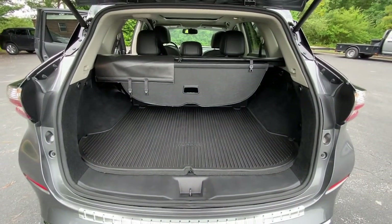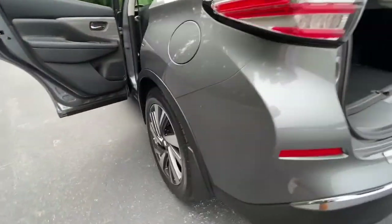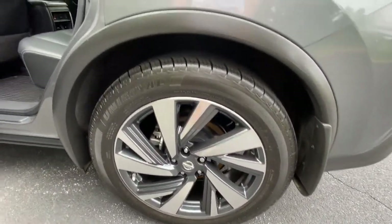Cooled front seat, power liftgate, premium sound system, satellite radio, and power passenger seat.